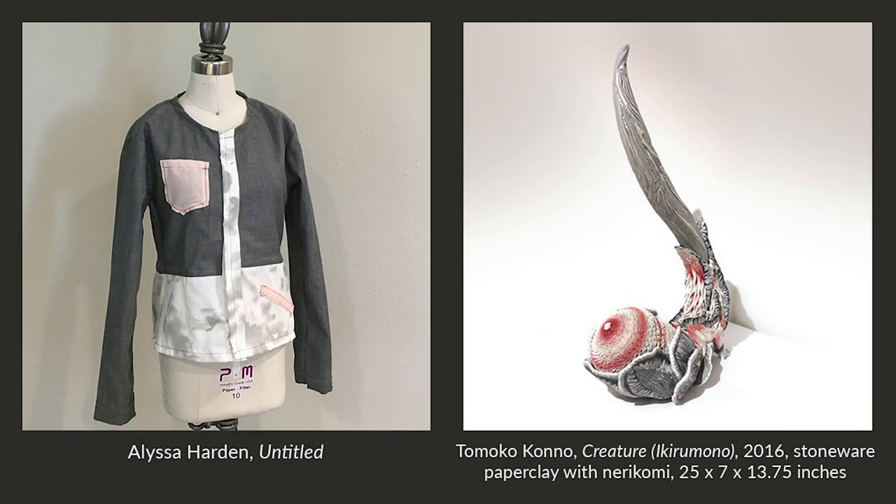For my museum inspiration piece, I chose one of the paper clay sculptures. Tomoko Kono's Creature spoke to me the most. This piece made my head spin with design possibilities. The piece is a very unique and fun shape with shades of gray and pink.